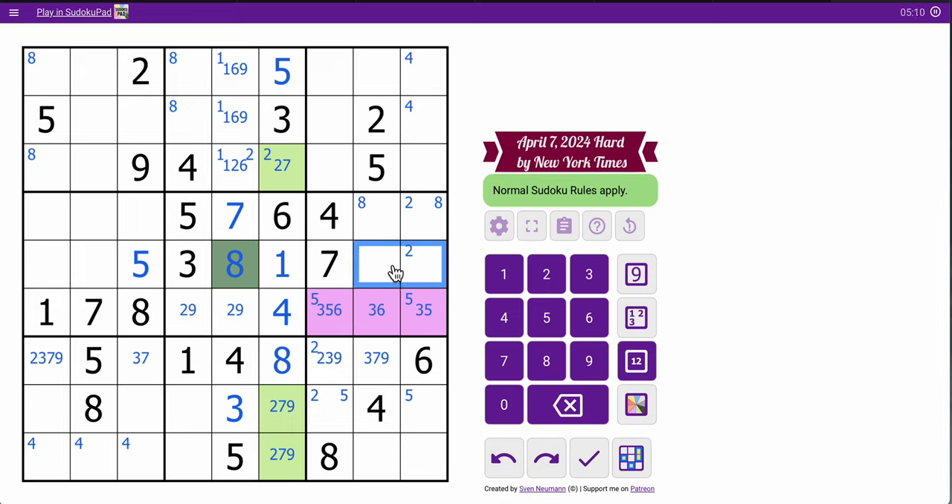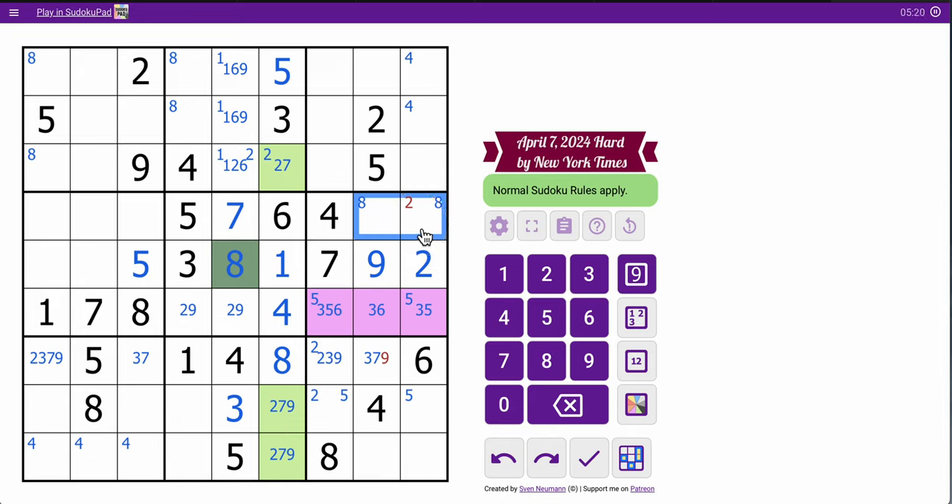So these are 1, 2, 8, and 9. These can't be 1 or 8, so this is a 2-9 pair, of which I know the order. This is 1 and 8, of which I don't know the order.